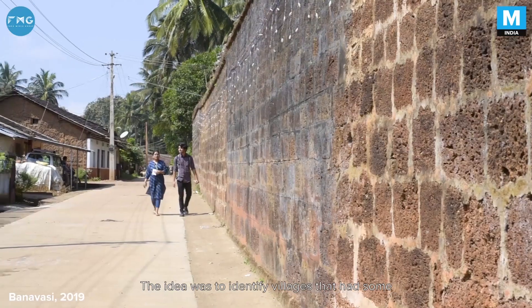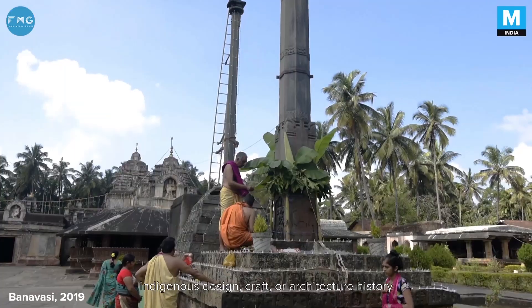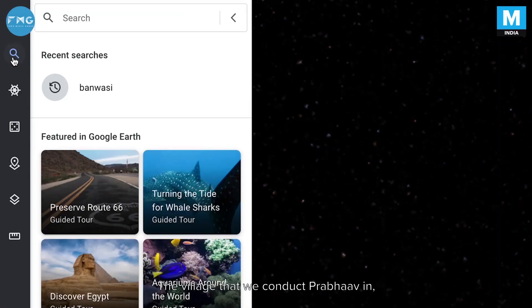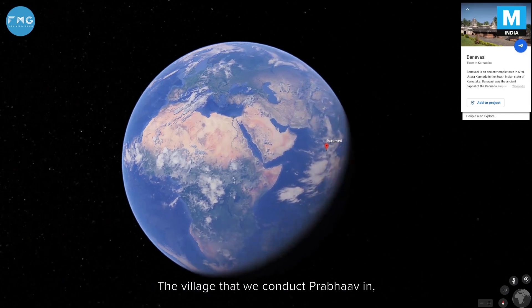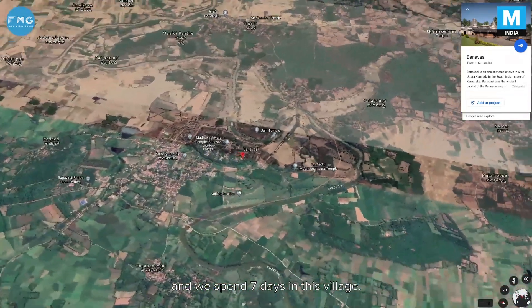The idea for us was not just to go to any village. We wanted to identify villages that had some indigenous design, craft, or architecture history associated with them. The village where we conduct Prabhav is called Banwasi, which is in Karnataka, and we spend seven days there.